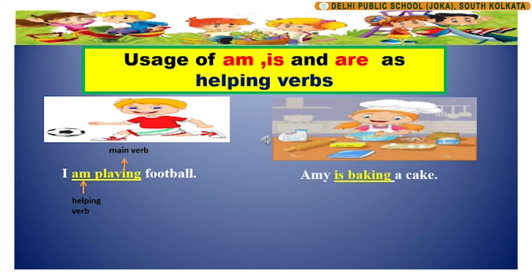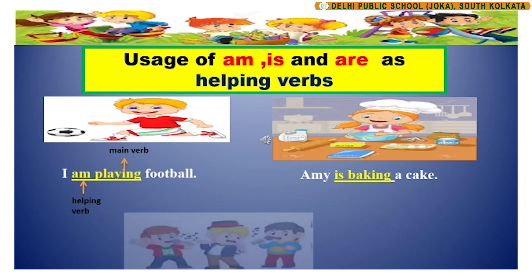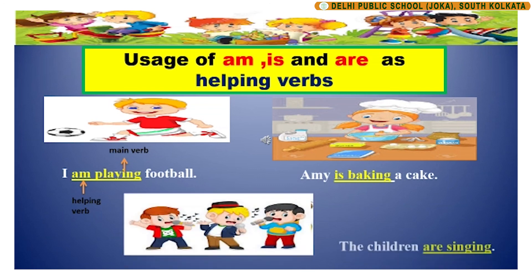Let us have a look at the next sentence. Amy is baking a cake. In this sentence, is is the helping verb that helps to express the action of the main verb baking. The children are singing. In this sentence, are is the helping verb that helps to express the action of the main verb singing.